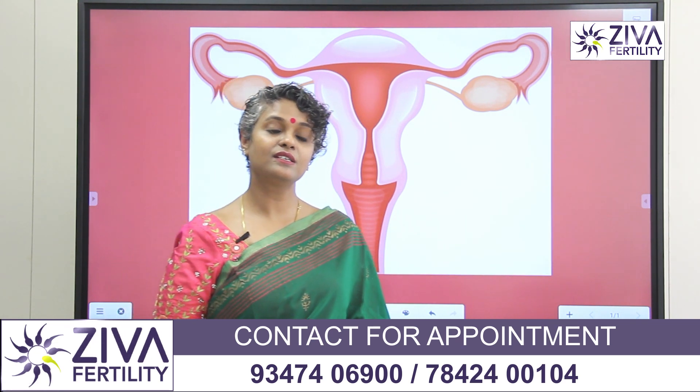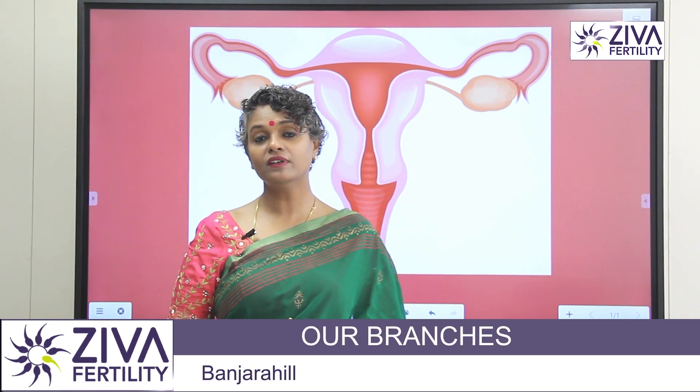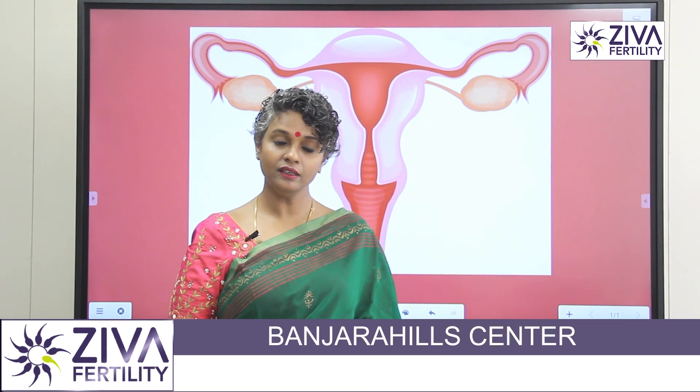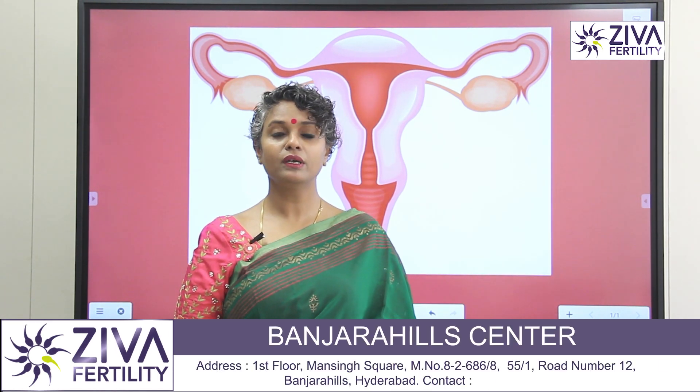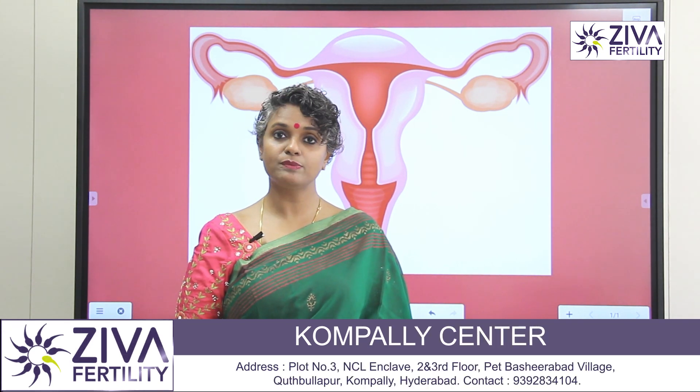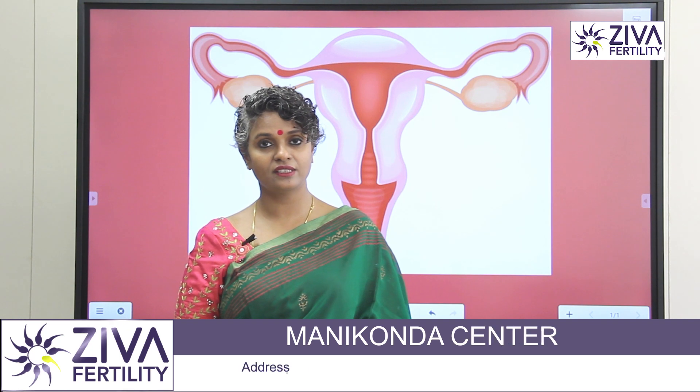Infertility is defined as not being able to conceive even after one year of unprotected sex. If you are less than 30, give it a time of one year. But if you're above 35, after six months you must consult a fertility specialist so that they can do preliminary investigations at least.